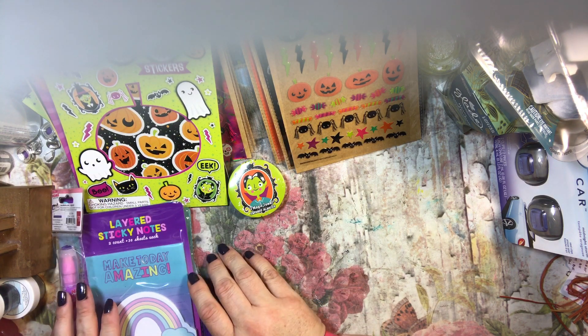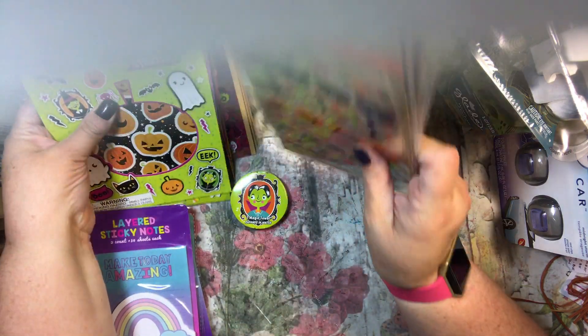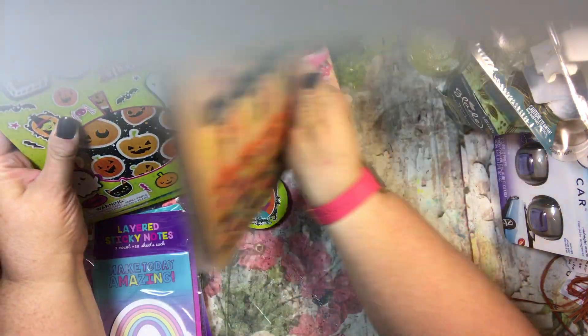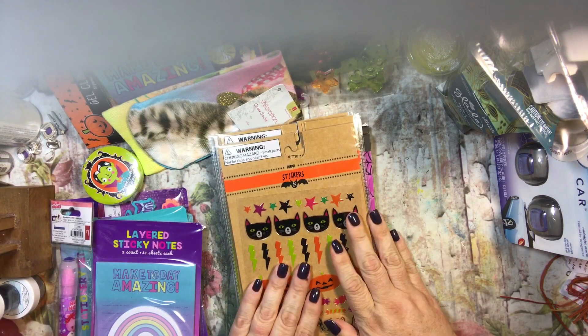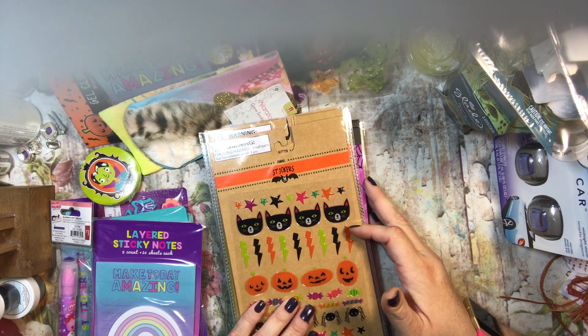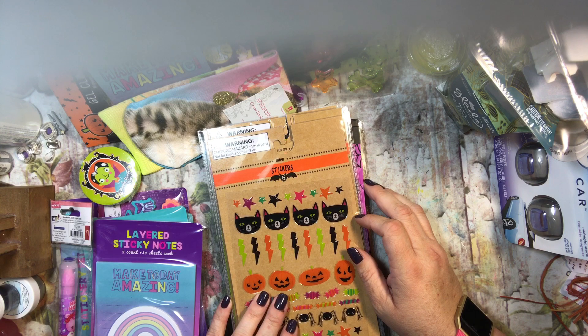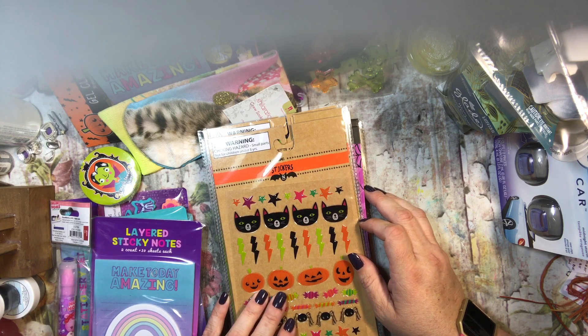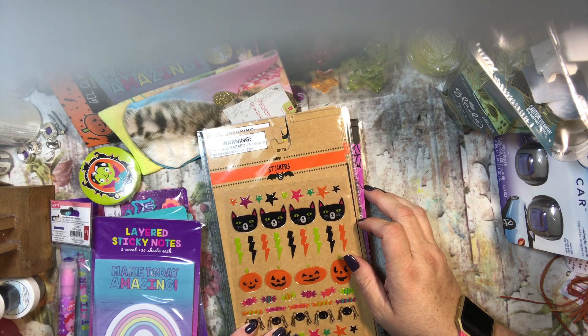I'm getting better at not buying too much stuff for myself! I'm going to divvy this up and figure out who gets what, and hopefully start sending packages on Tuesday. Today is Sunday evening around 10:30, and Monday is a holiday. Thanks so much for watching — have a wonderful day!